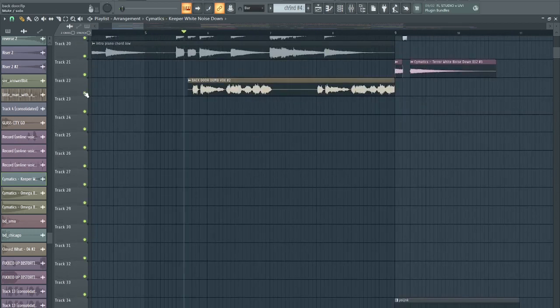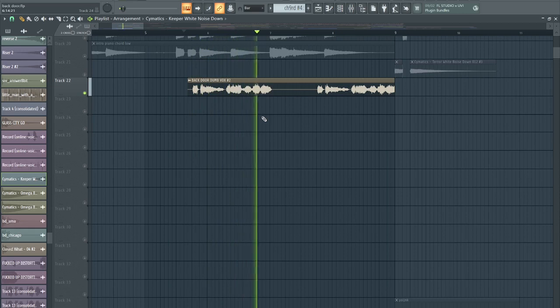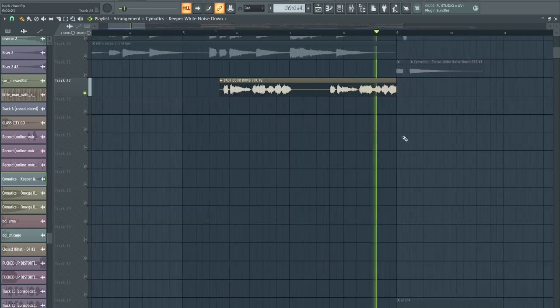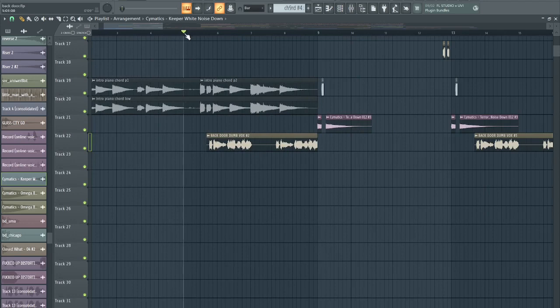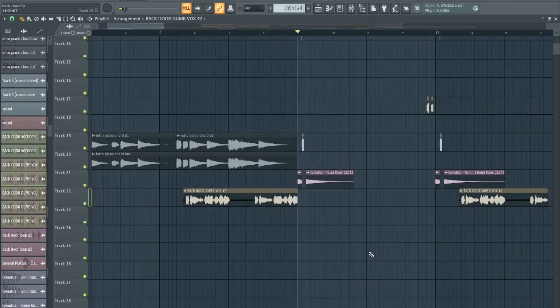This is the same acapella, just vocoded with the free vocoder and a Citrus preset. It sounds nice, sounds dumb — which is what I named the file — but it sounds nice. So yeah, there you go.